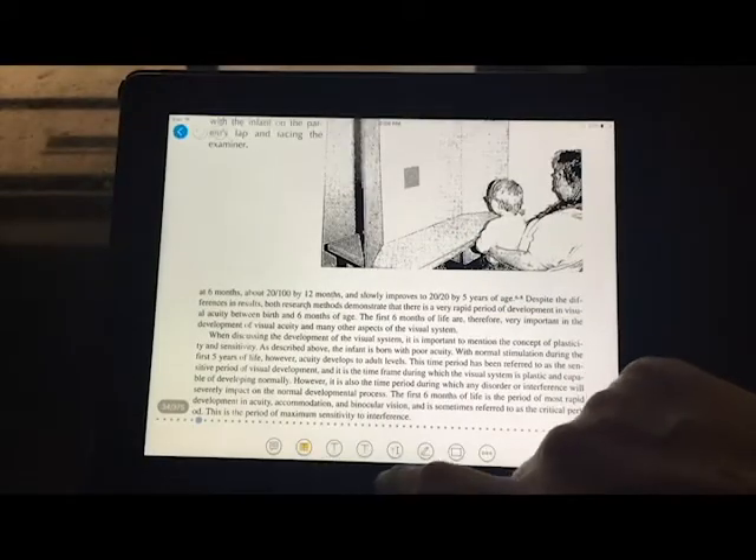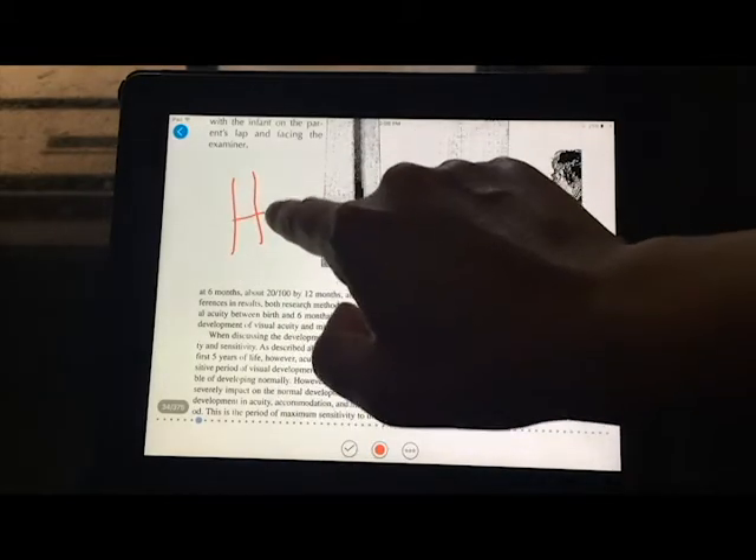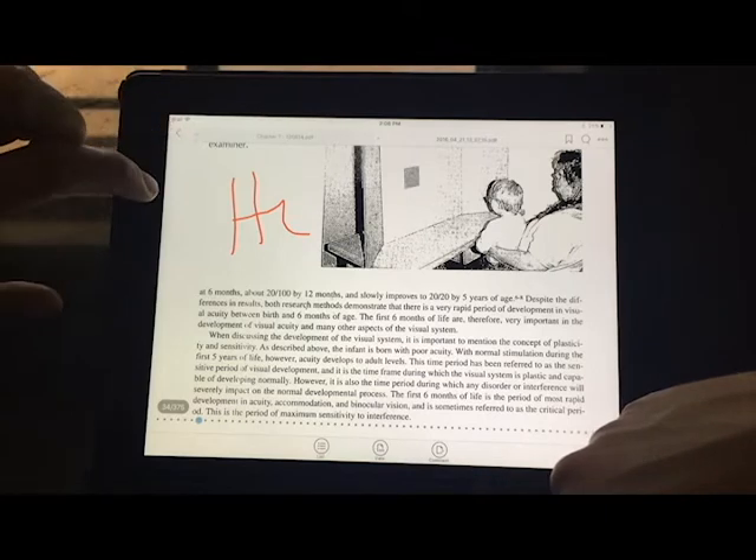You can also write directly on it with a pen on the computer, and if you don't like what you wrote, you can just erase it again, or you can highlight words and erase them. It's really cool and really interactive.